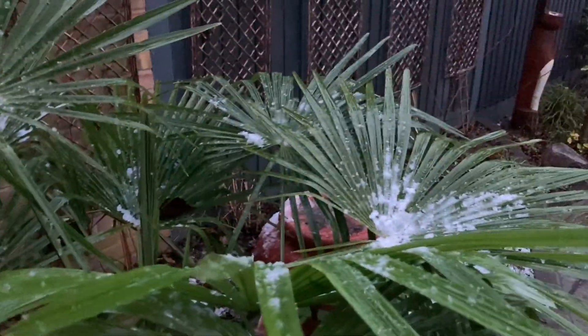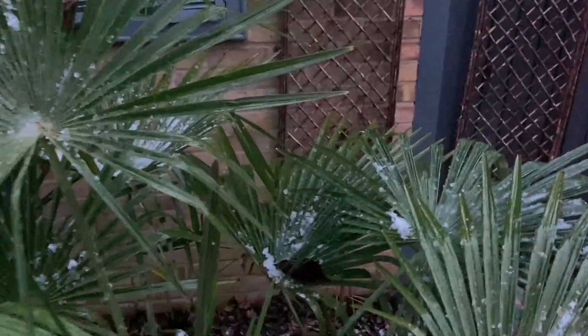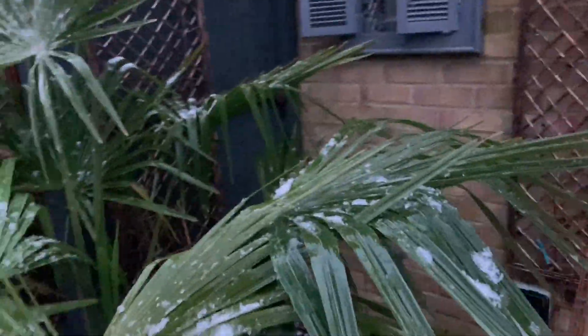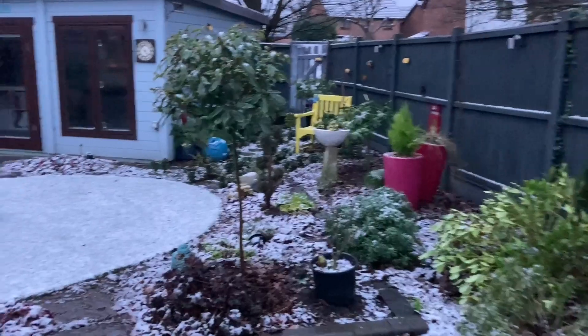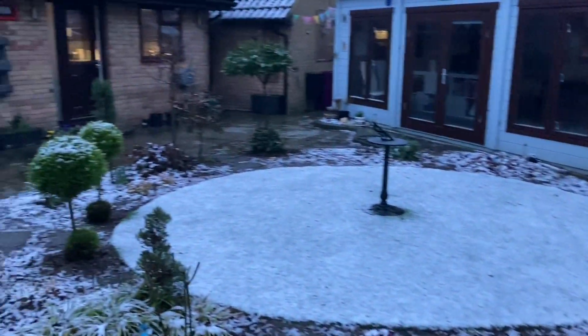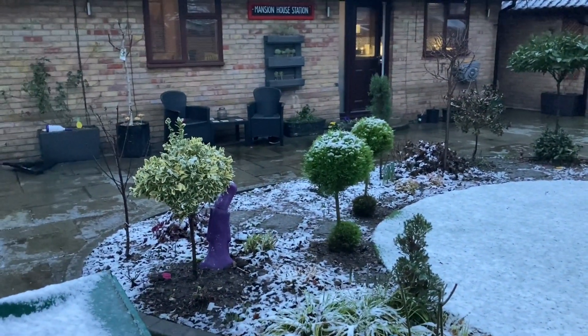This one is my newest frond — I think the frond's come up from the middle. That's the best I can do. It does look very pretty. I think all my other trachycarpus are okay; the snow didn't really settle on them very much, so they'll be fine.